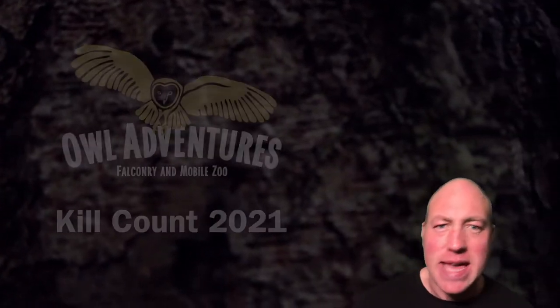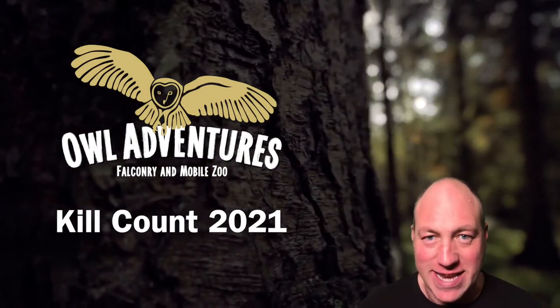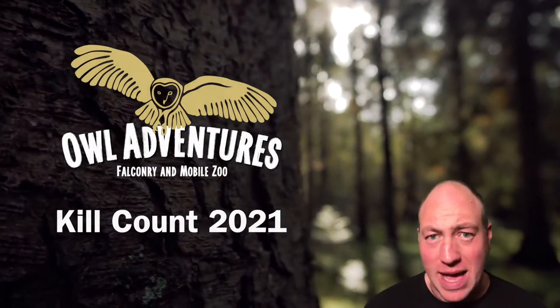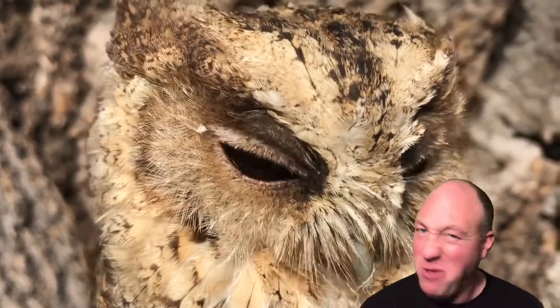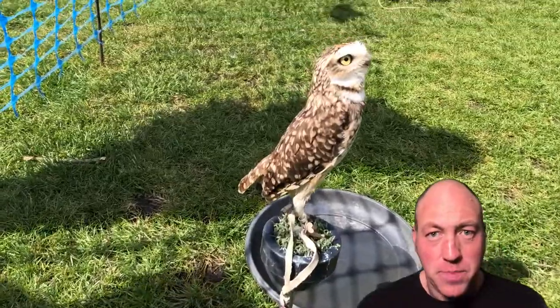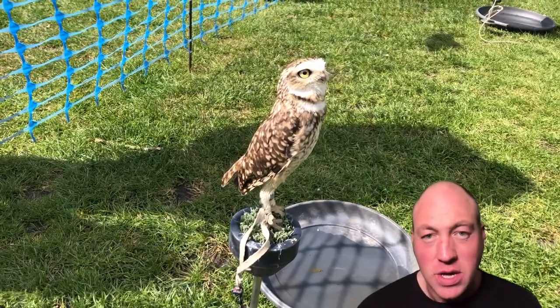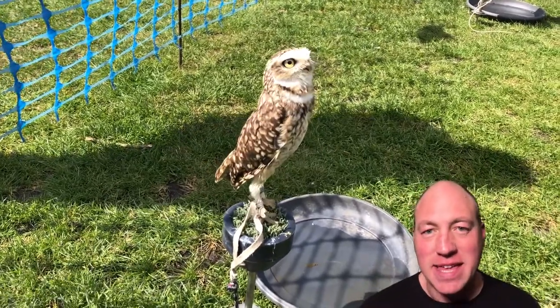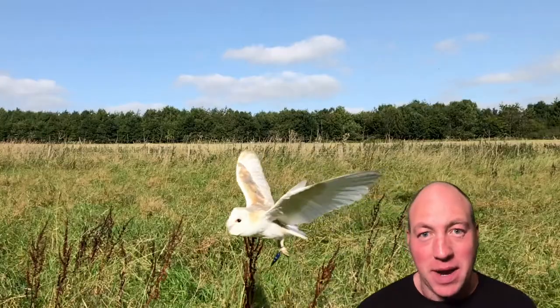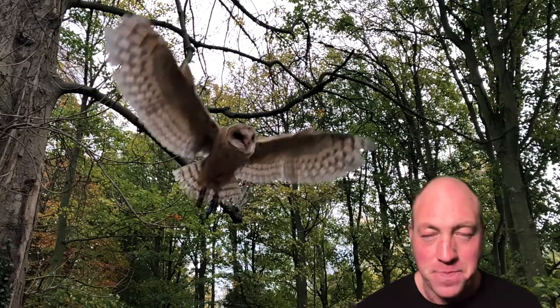I'm now going to explain the kill count of the particular birds we have in the team right now. I'll go through all the owls and other birds of prey we have. We've got Gizmo the Indian scops owl — never caught a thing. We also have Pebble, our burrowing owl currently, who, except for insects he sometimes finds on the floor, hasn't actually caught anything either. We then have our two barn owls, Bailey the common barn owl and Dusty the dark-breasted barn owl — again, no kills there.